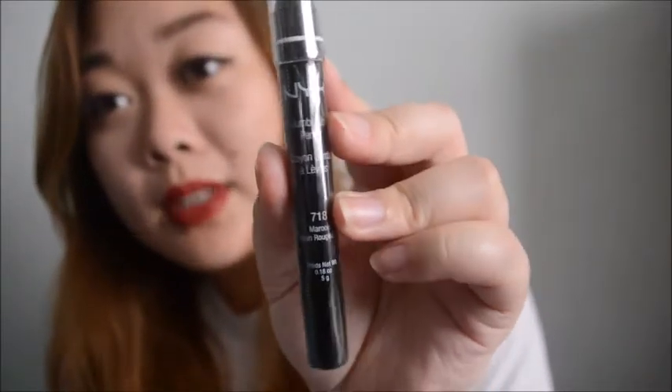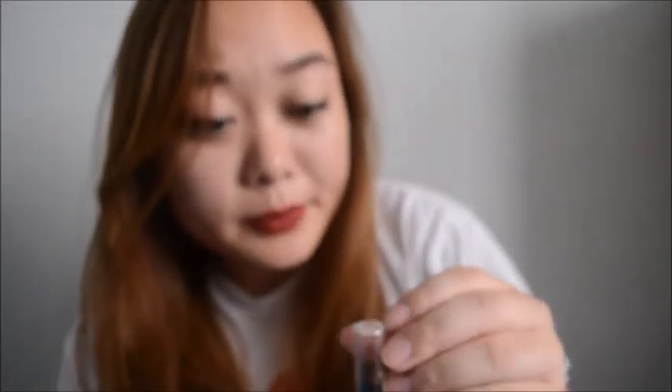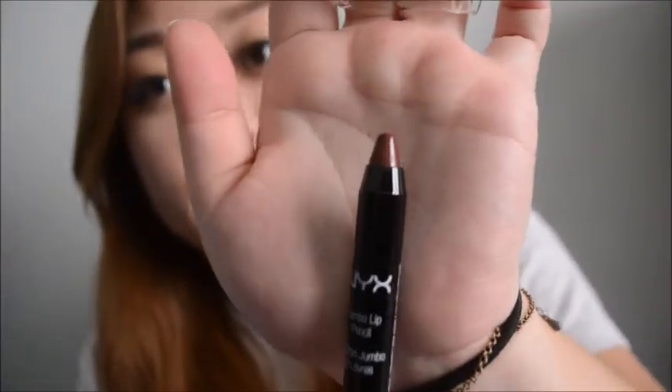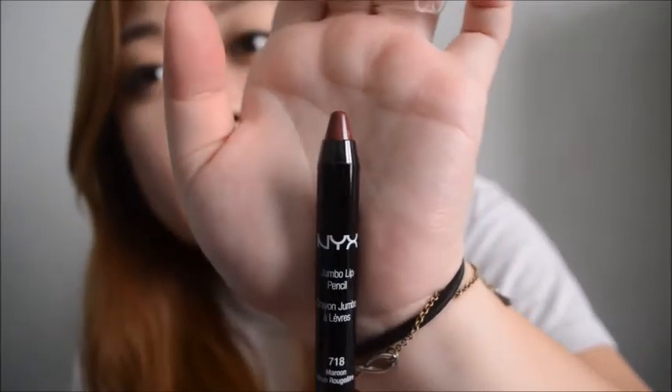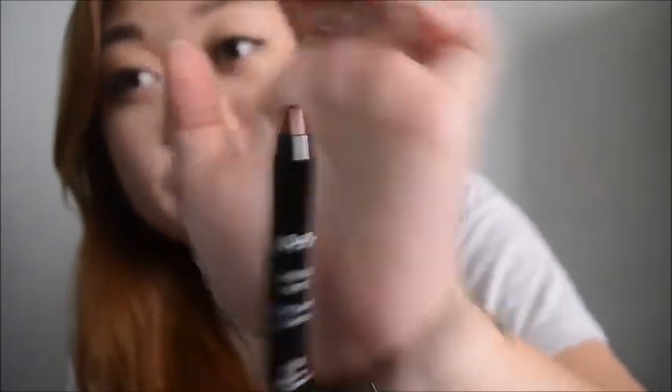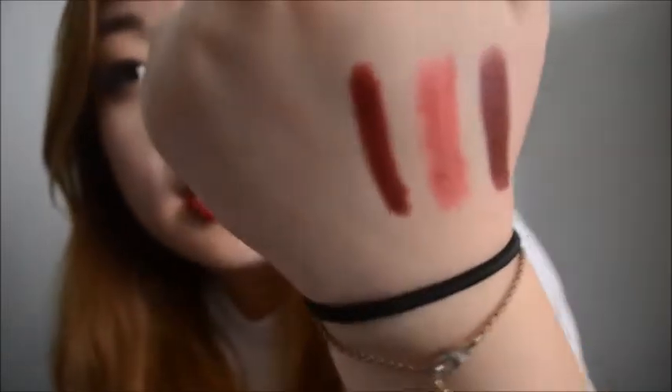This maroon one - I thought this was the same color but I guess I got the wrong color. So this is what it looks like in the color maroon. These ones you have to sharpen, and if you just get a big sharpener, you can sharpen it like that. I think it's about the same size as their Jumbo eye pencils. And that's the color - it's similar to Feline but a little more red.